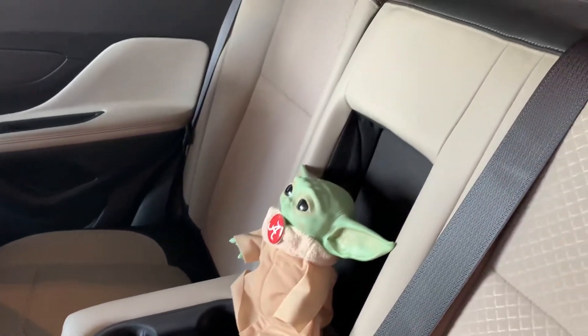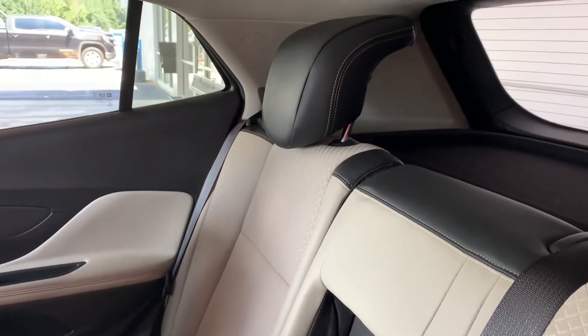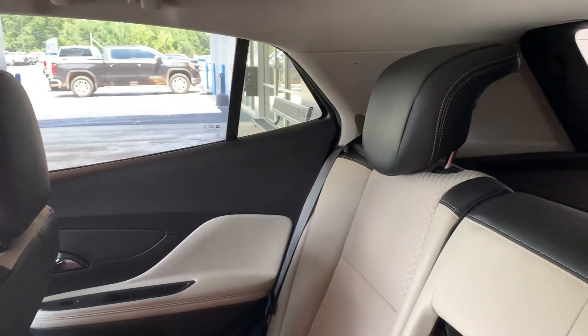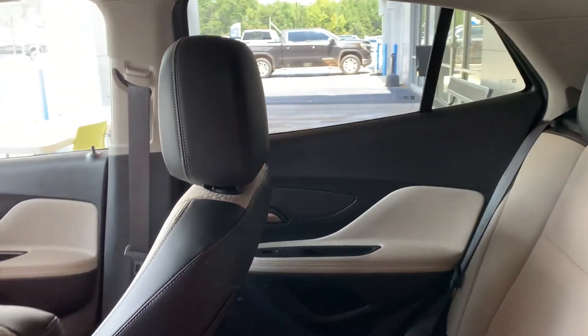Your passengers have plenty of room. Notice how high up they're sitting. I know a lot of people love the feel of a truck and an SUV because they're sitting up high, so even in the back seat, those passengers back there are going to have that same feel.